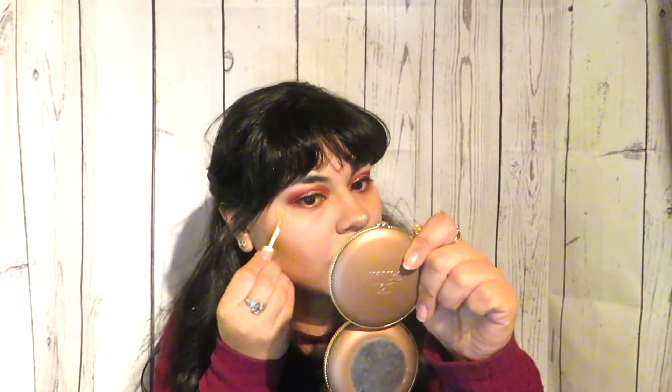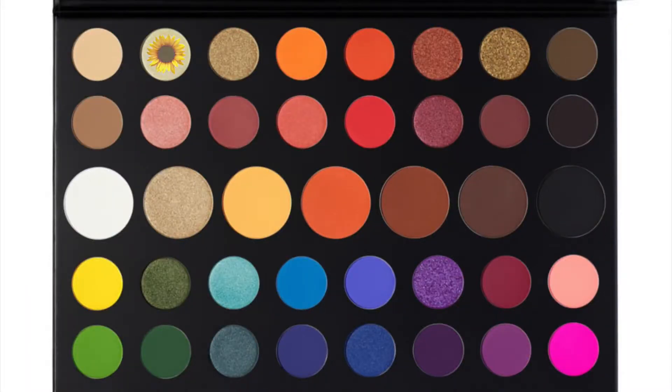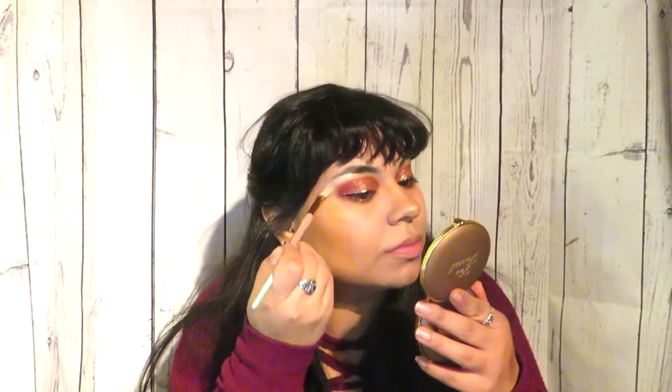I'm going to put on a gold highlight — just on the tip of my nose right here — and blend it in with my finger. Then I'm going to take this angled eyeshadow brush, go into the color 'Ring Light,' and highlight our brow bone. That also cleans up the edges simultaneously. I'm putting a little bit right in the center of our eyes to make them look brighter and more awake.